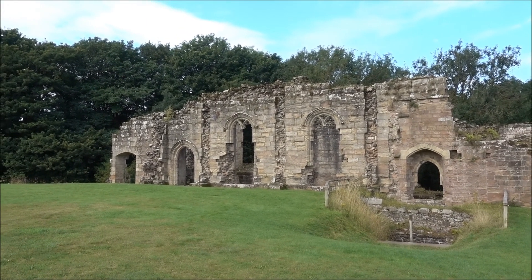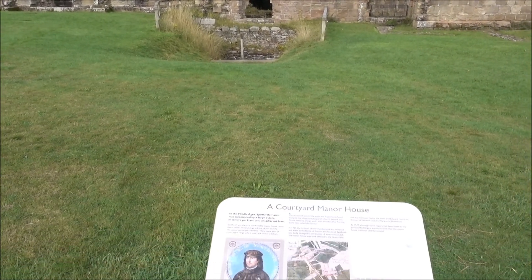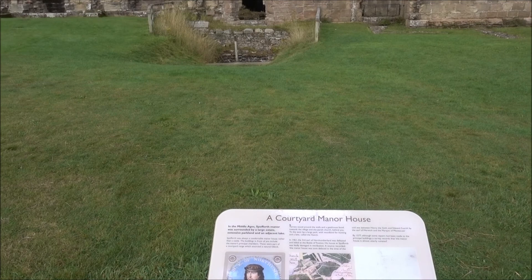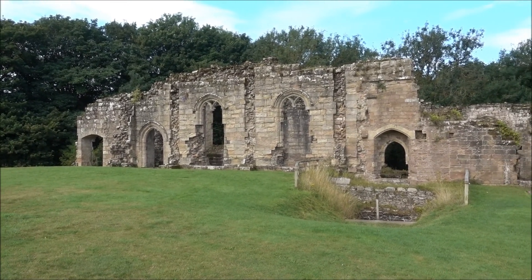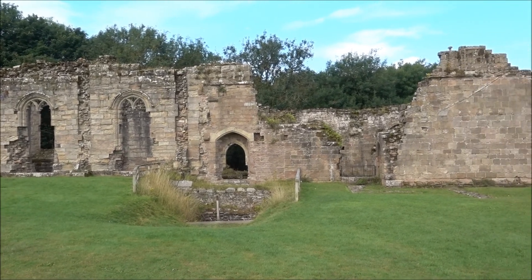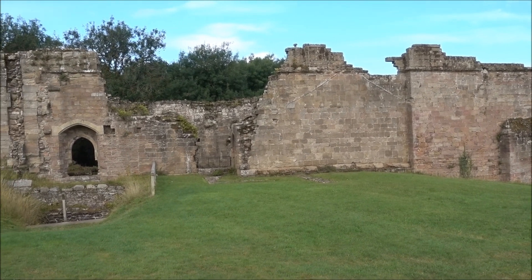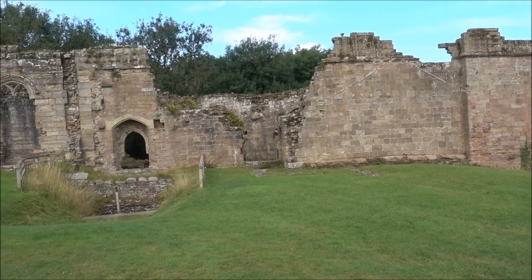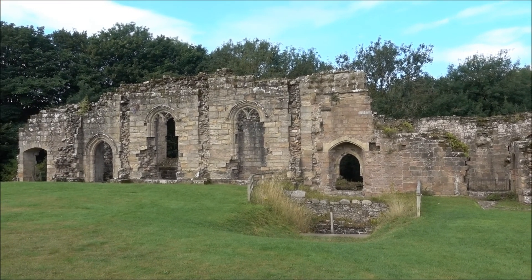Welcome to Spofforth Castle as it's called. According to the information panel, it's actually more of a house than a castle. One interesting thing is it doesn't say when it was constructed. The earliest date on here refers to it being damaged in 1461, so I'll have to look up when it was actually built.